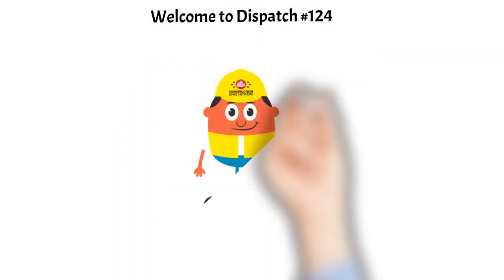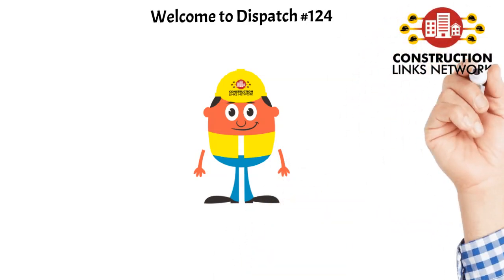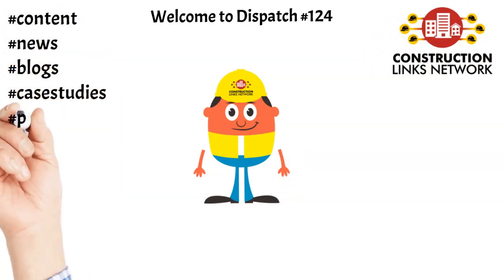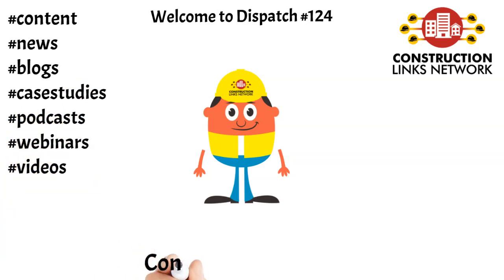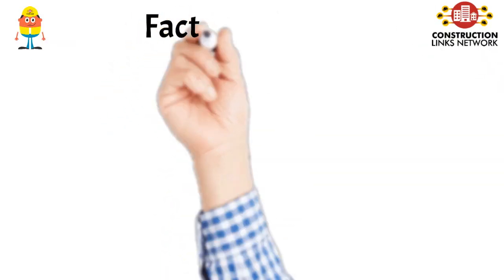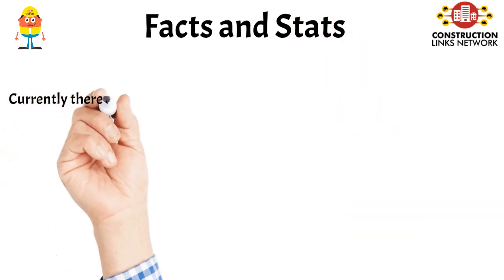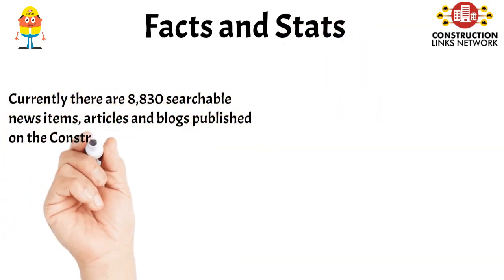Hello, my name is Foreman Fred and I am the Chief Content Assistant at Construction Links Network, the only peer-to-peer digital content sharing platform for the construction, building and design community. Welcome to Dispatch Number 124. This dispatch highlights the news, blog shares, announcements and videos shared on the Construction Links Network over the past week.